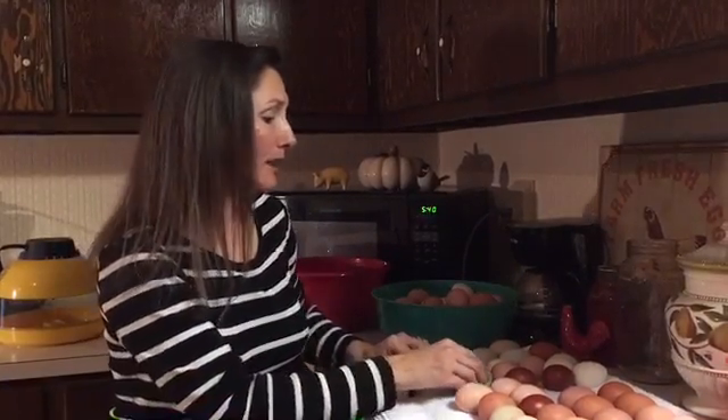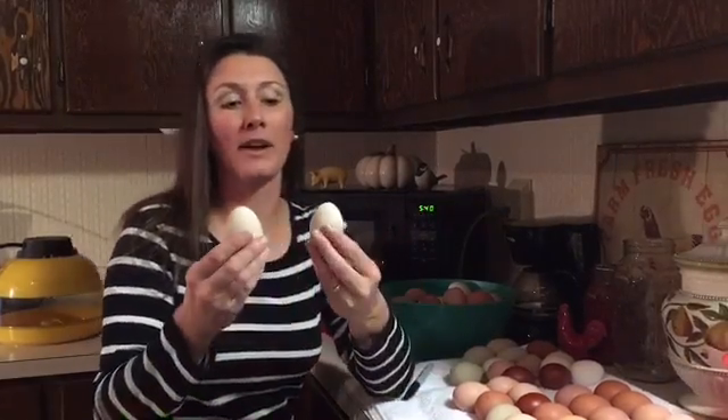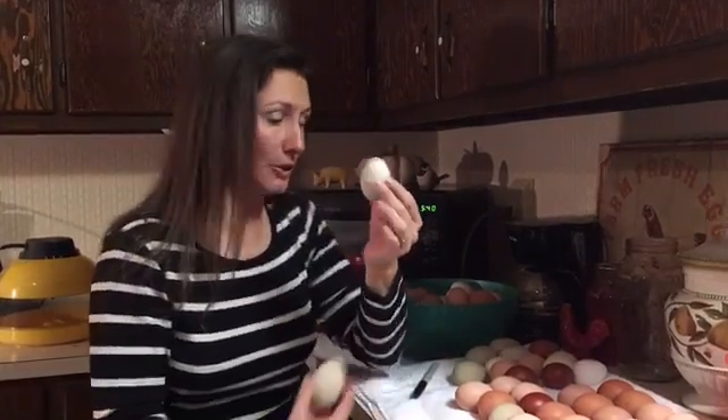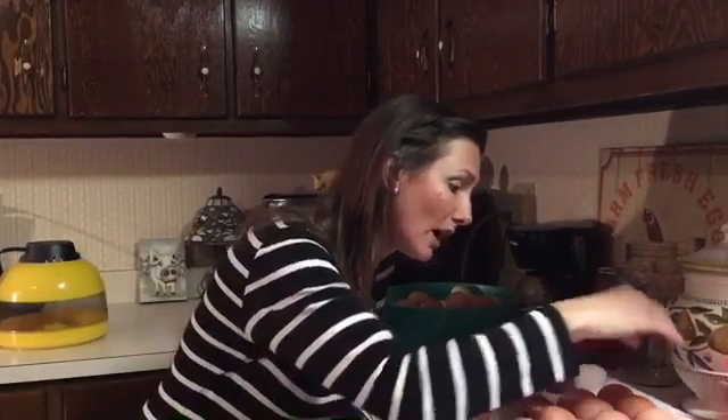A lot of folks believe in this; a lot of folks say it's a myth. My opinion is that a lot of different breeds give you certain shapes, but there is an indeterminate range in terms of what exactly is bullet-shaped versus oval enough to give you a pullet. The theory is: if you have an egg shaped more like a bullet — a very distinct point at the end — that's going to give you a rooster. If you have an egg that is clearly more round, much more oval, that's better for determining a pullet or hen.